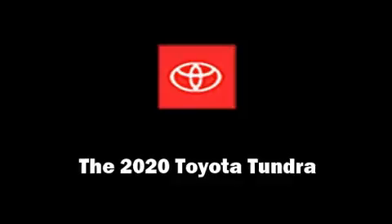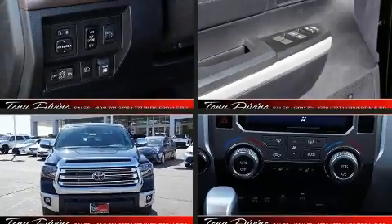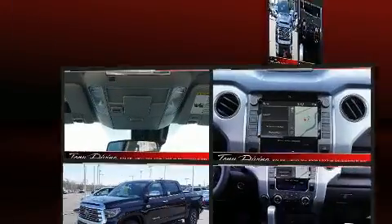The 2020 Toyota Tundra. This four-door, five-passenger truck provides a satisfying ride for all passengers.